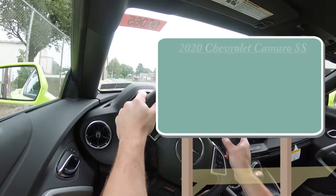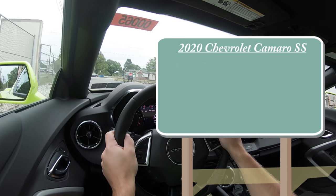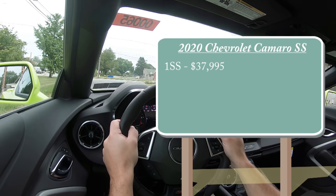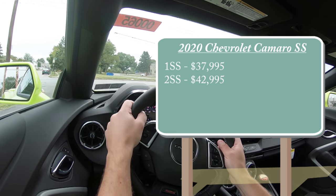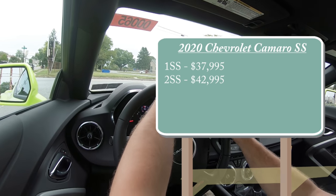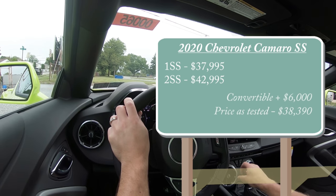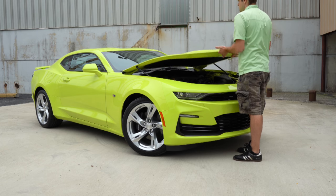Let's start with pricing. There will be a couple different trim levels for the 2020 Camaro SS. The 1SS starts at $37,995 — that is the one we are in today. Then you have the 2SS starting at $42,995, and that was pricing for the coupe. If you wanted to go the convertible route, simply add $6,000 to either of those prices.